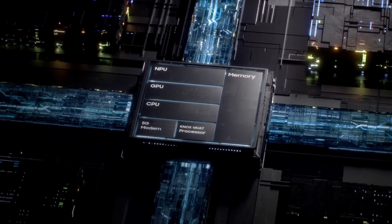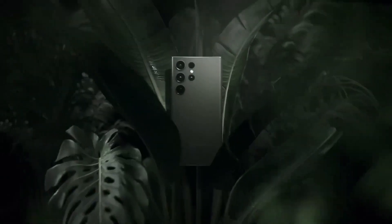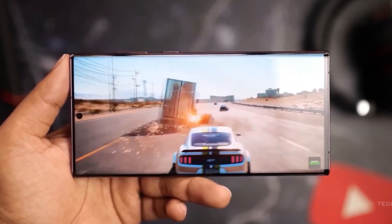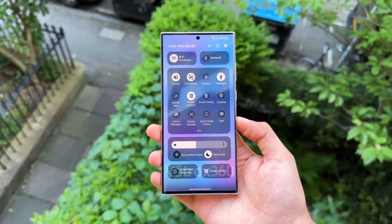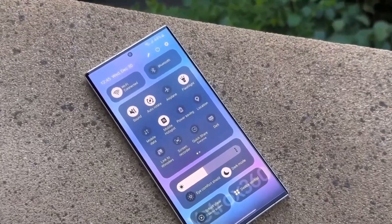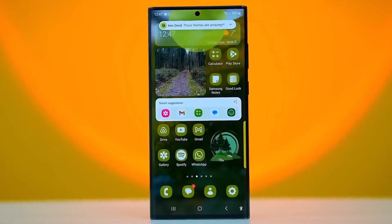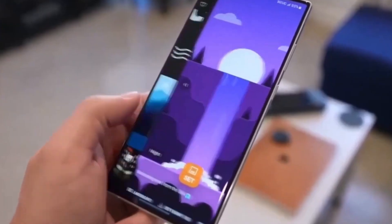Customers can pre-reserve the Galaxy S24 on Samsung's official website with a $50 credit for those who pre-order or purchase the device post-announcement. The standard Galaxy S24 will feature a 6.2-inch 120Hz Dynamic AMOLED display, a 12MP punch-hole front camera, and a triple-lens rear camera setup. Powered by Snapdragon 8 Gen 3 in the USA and South Korea, and an Exynos 2400 in Europe, it comes with 8GB RAM and up to 256GB storage.